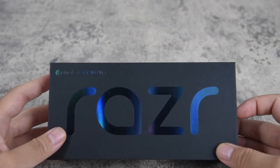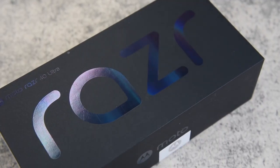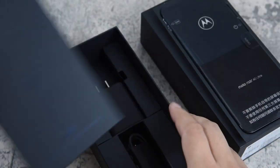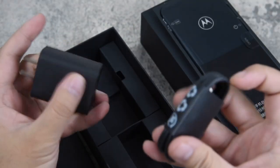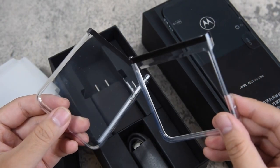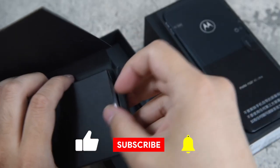Hello everyone, Windroid here and welcome back to another video. Today, we're going to review the Motorola Razr 40 Ultra, the latest foldable phone from Motorola that has some impressive features and specs. Is this the best foldable phone of 2023? Let's find out.